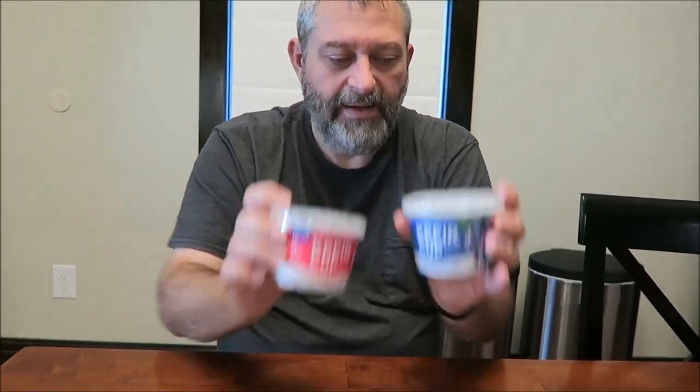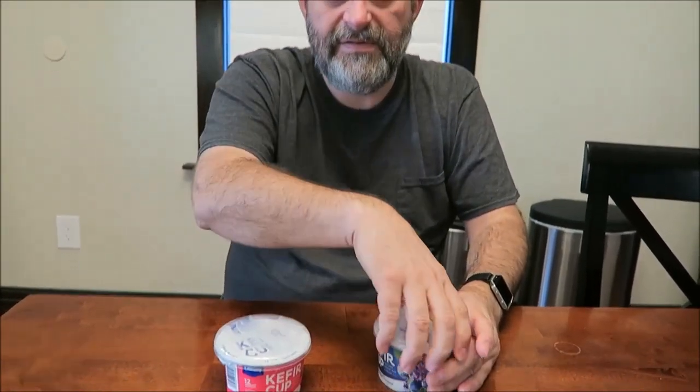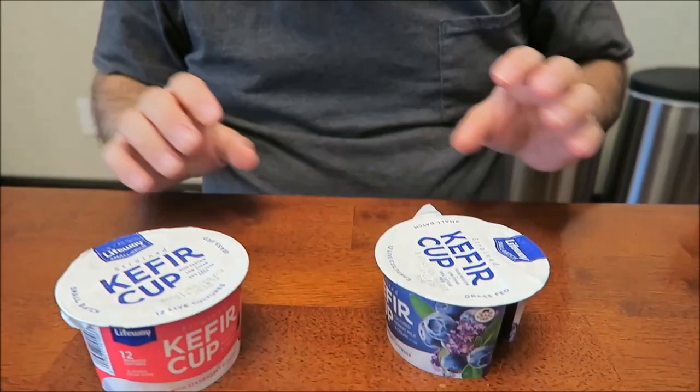This one is the blueberry lavender, and this one is the strawberry rose hip. I guess the difference is yogurt has live active cultures in it, whereas these don't — I guess. I don't know, I'm no expert.